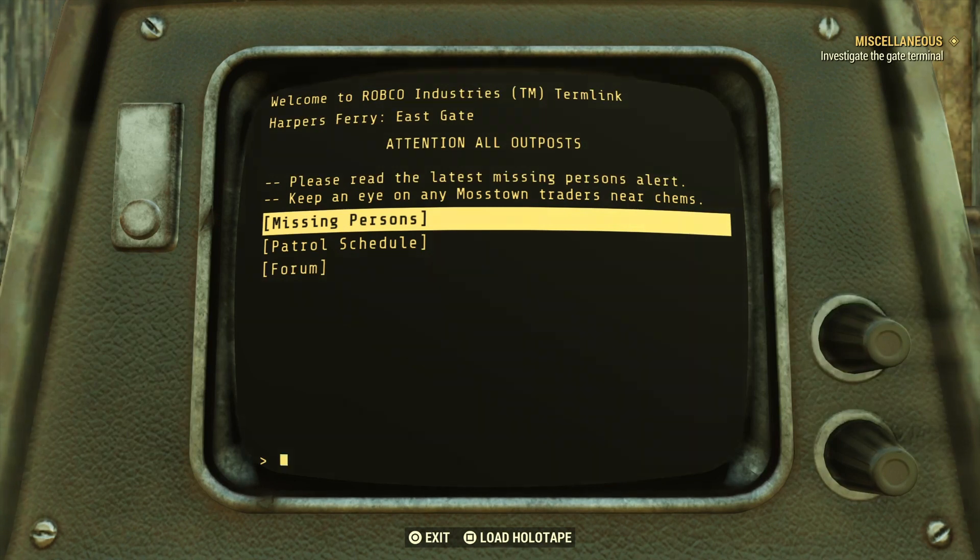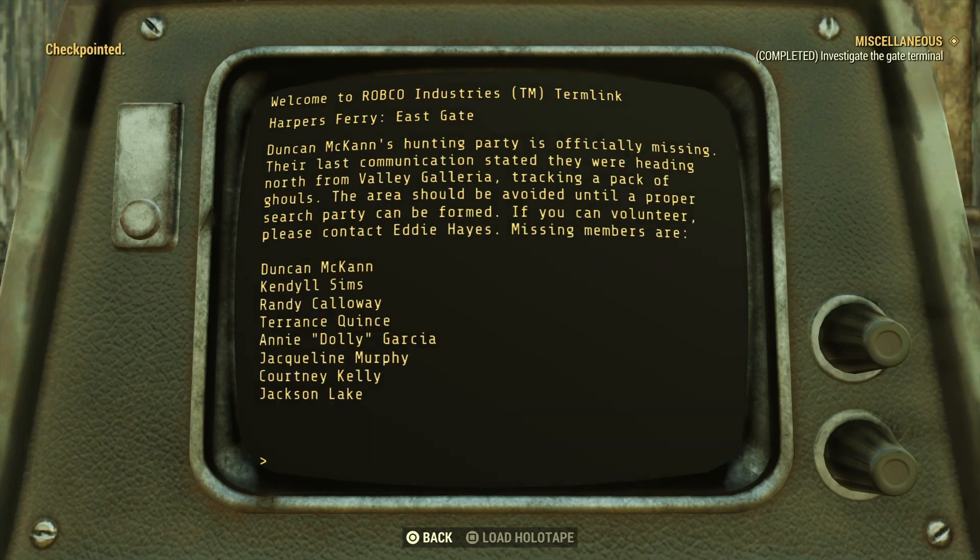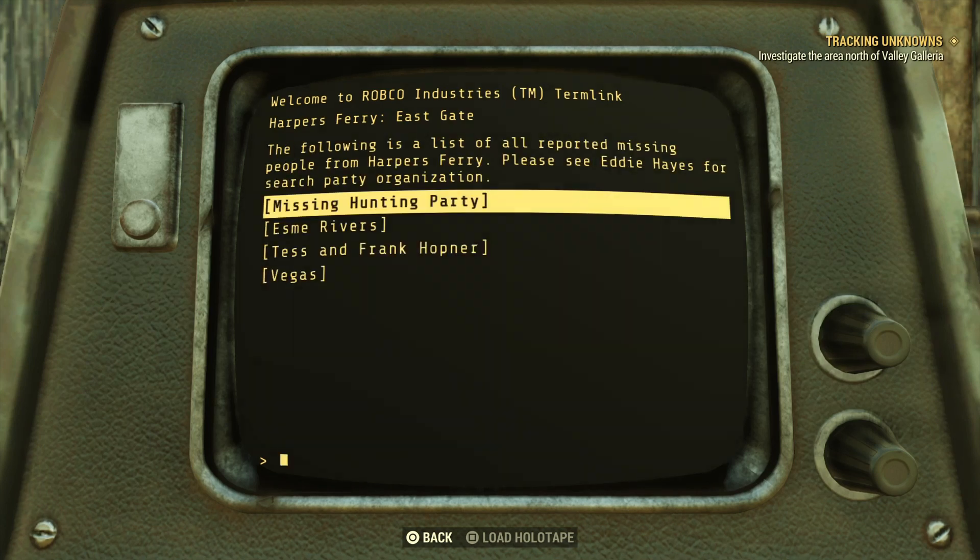I wanted to first show you the route in as quickly as possible. This should save you a lot of time. When you start reading the entries you'll get checkpointed again, and the miscellaneous quest updates to investigate the area north of the Valley Galleria. The mission has now started as Tracking Unknowns — it's no longer miscellaneous, it's now a named quest.